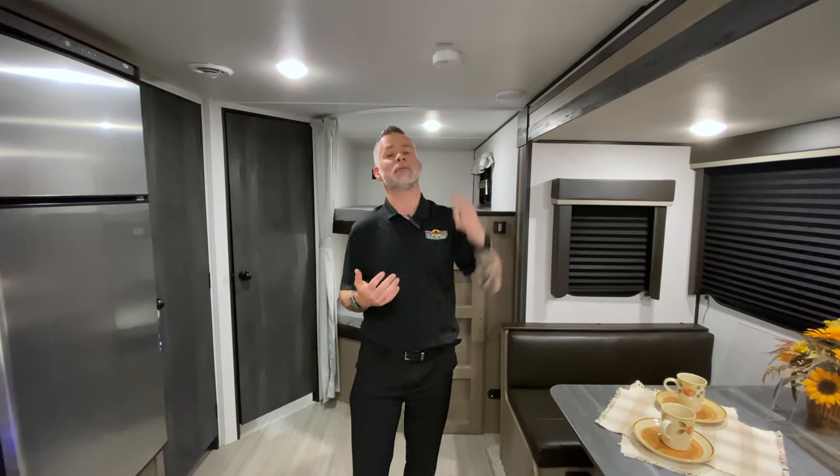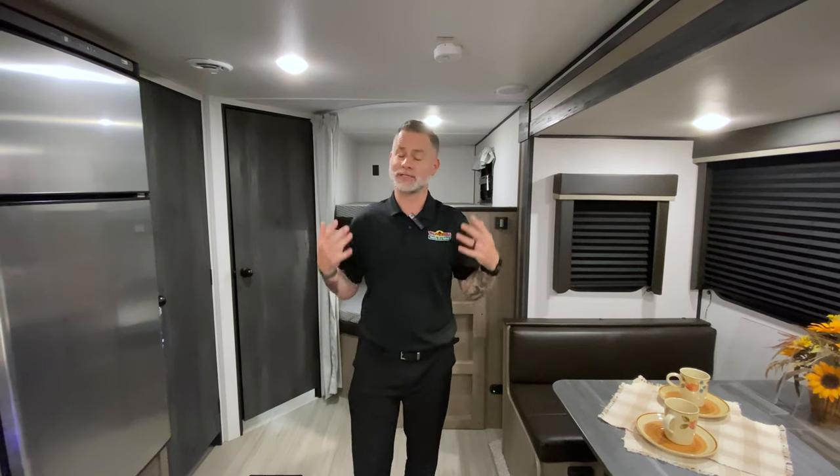Just like in our homes, campers actually come equipped with smoke detectors like this one above me here. Periodically check those smoke detectors and replace the batteries, just like you do at home. It's just a nice extra layer of safety and protection.